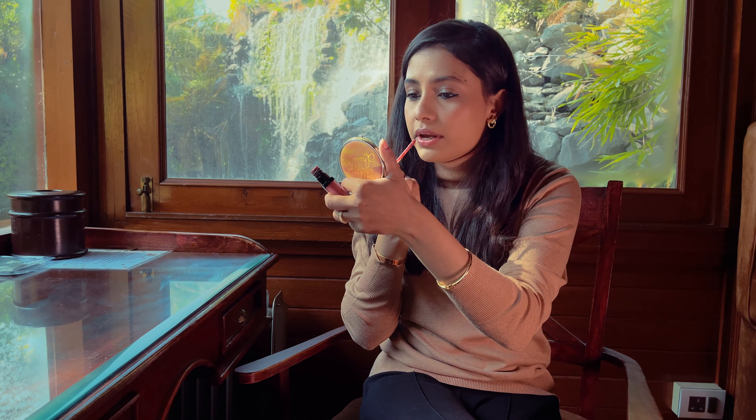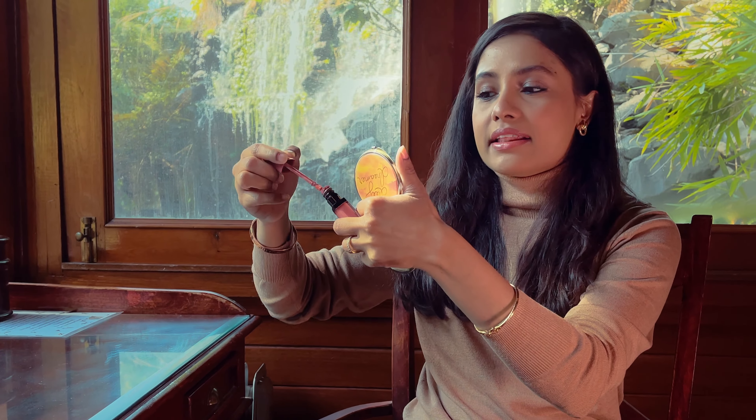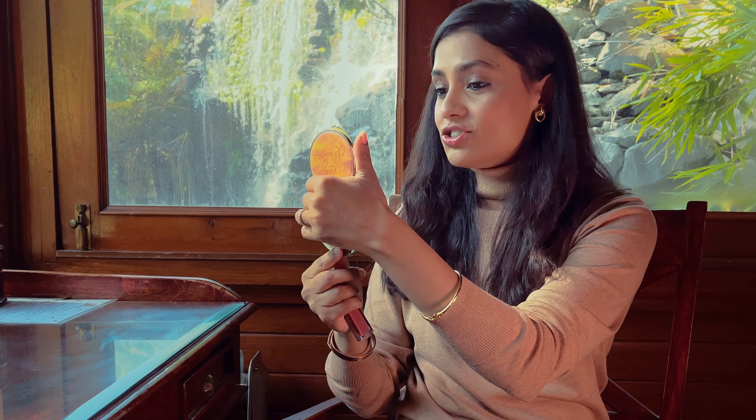For my lips, I'm using the shade Juicy Date from the Bobbi Brown Crushed Liquid Lip Color. This is a very comfortable formula to wear and easy to reapply throughout the day. I have chapped lips and in this dry weather I can't be bothered with a regular lipstick. Applying it straight from the doe-foot applicator — this is a very comfortable shade to wear, very complimentary for dusky skin, and it matches my overall vibe and tone.